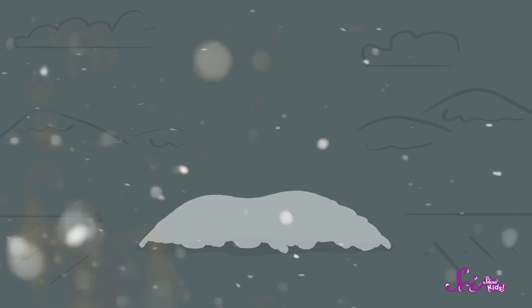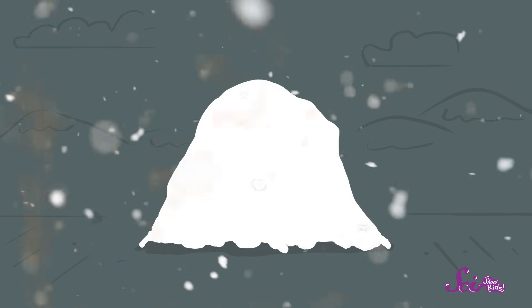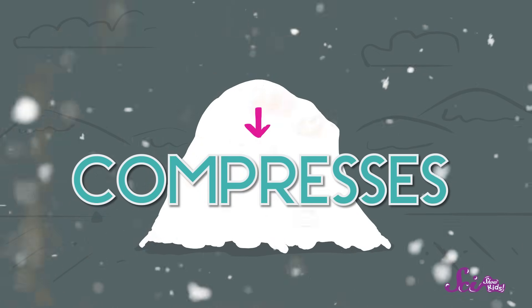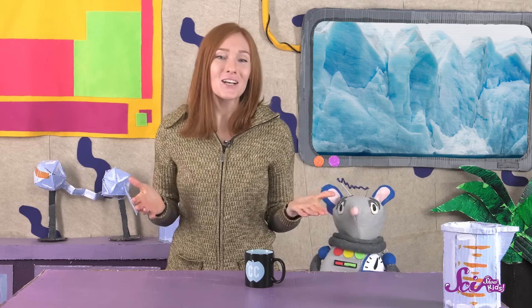Glaciers are made up of many layers of snow. When one place gets a lot of snowfall and stays cold for a really long time, the weight of all that snow compresses the snow at the bottom, or weighs it down, until it turns into a huge, thick, heavy mass of ice. The process of layers of snow becoming a glacier can take a long time, sometimes more than a hundred years.